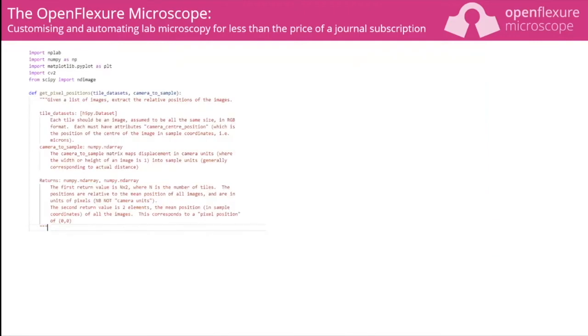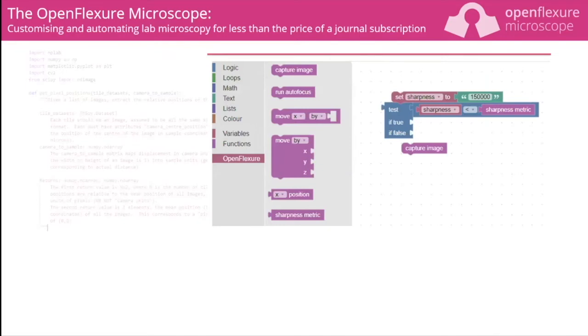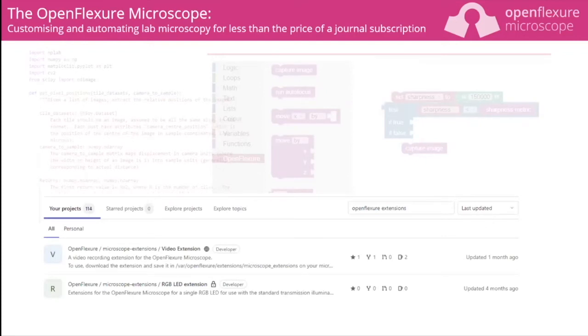For people wanting complete control, users can write scripts in Python or MATLAB. For those less comfortable with code, there's a Blockly interface where users click and drag blocks to build instructions. When people do write code, we invite them to share them online as extensions that others can install. We have a website, YouTube channel, and online forum with suggestions ranging from new imaging modes and spin-off projects all the way to powering the microscope with solar cells, or replacing elastic components with hair ties.